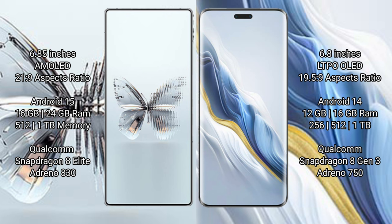The Red Magic 10 Pro Plus comes with 16GB or 24GB RAM and up to 1TB internal storage, powered by the Qualcomm Snapdragon 8 Elite processor and Adreno 830 GPU. The Honor Magic 6 Pro comes with 12GB or 16GB RAM and 256GB to 512GB internal storage, powered by the Qualcomm Snapdragon 8 Gen 3 processor and Adreno 750 GPU.